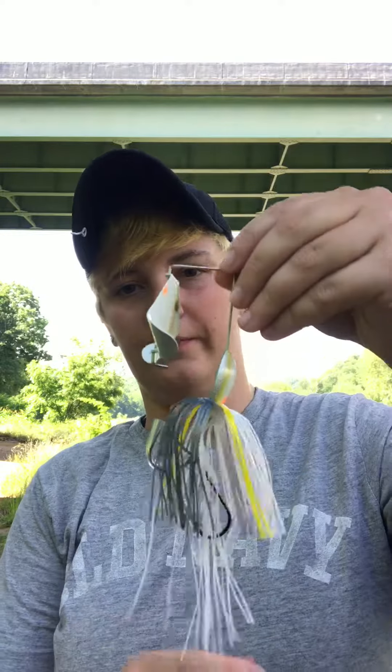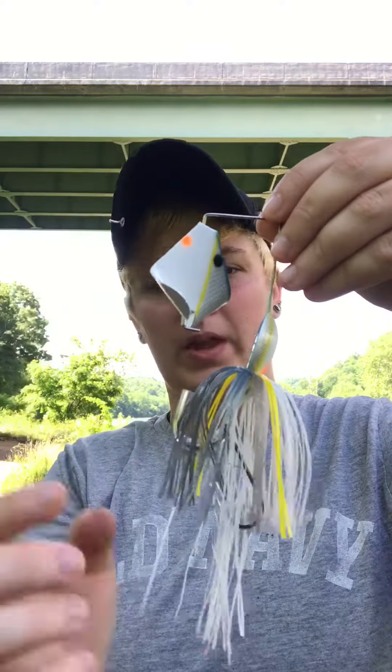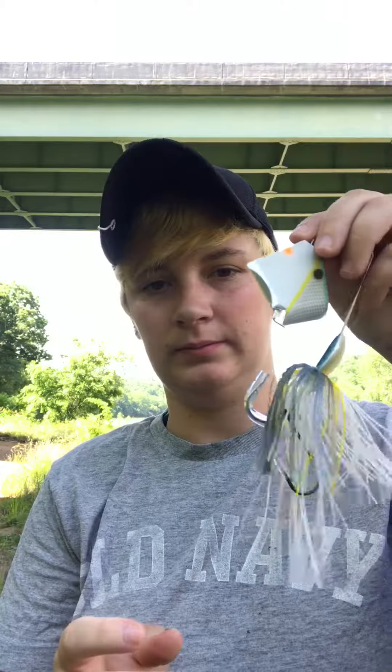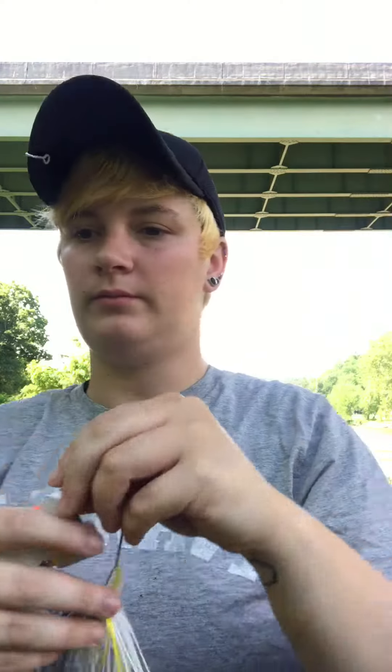The second one I picked up was a Strike King Buzzbait in the Sexy Shad color. It also has the dual hook, or trailer hook, on it. I have a mini buzzbait so I thought I would give the bigger one a try. Very excited about using that one.